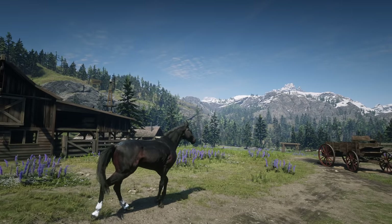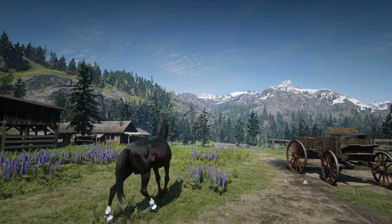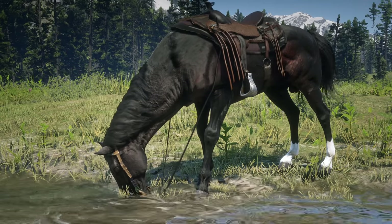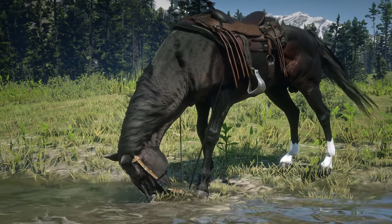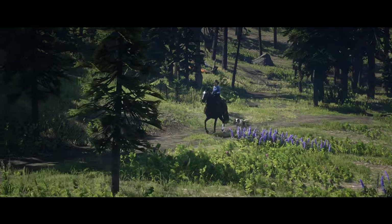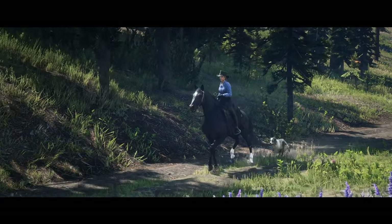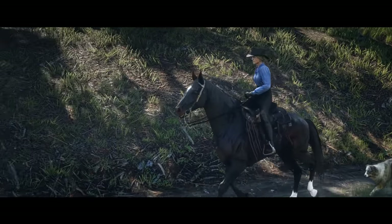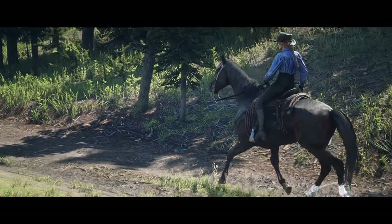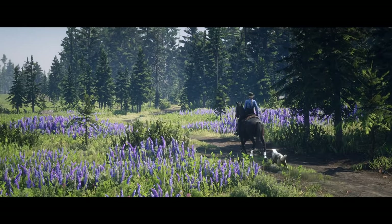You cannot get Rachel in online and you cannot buy, find, or steal her in story mode. To obtain this beauty you must reach Epilogue 1, where during a story mission at Pronghorn Ranch the owner will give you Rachel for free. Be aware that in story mode horses that die will do so permanently, and this is the same for Rachel. If you lose her or she dies you will not be able to get her back, so make sure to keep her safe and she will repay you by making all the NPCs compliment you on your stunning ride.